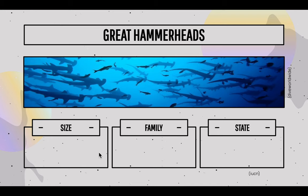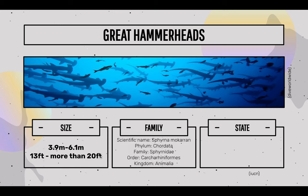Let's go over a few facts about the great hammerhead sharks first. They are known for their size — they can grow up to 3.9 meters to 6.1 meters, or 3 feet to more than 20 feet. The scientific name is Sphyrna mokarran, phylum Chordata, family Sphyrnidae, order Carcharhiniformes, and kingdom Animalia.